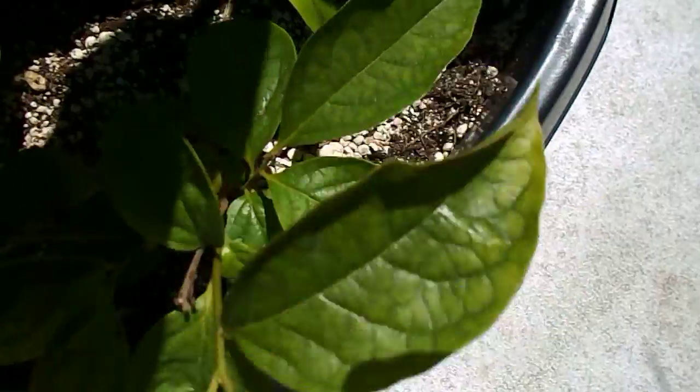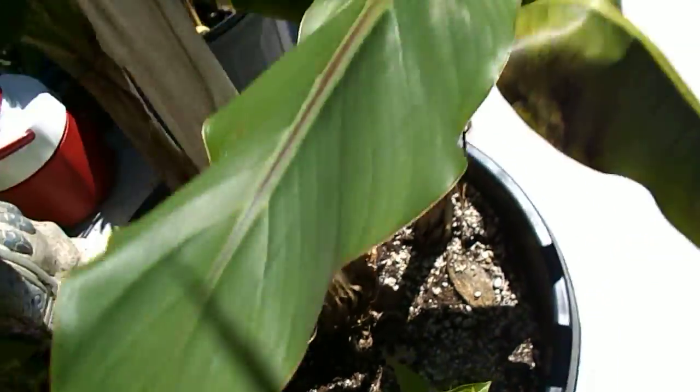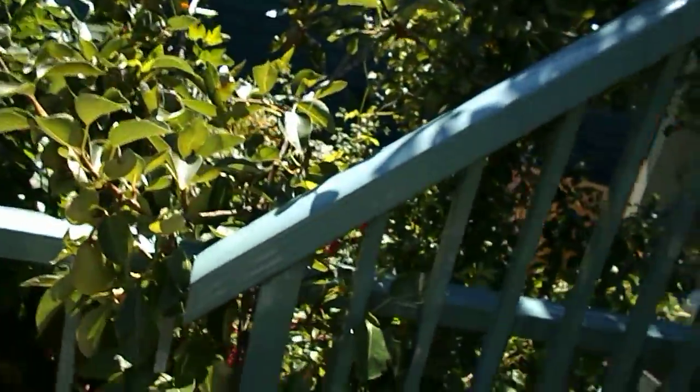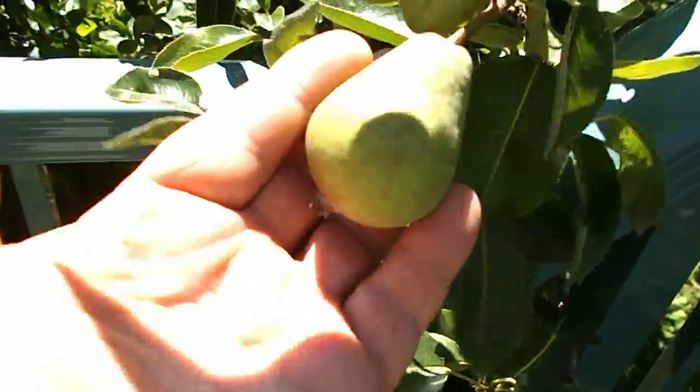So this one here is a mango, another type of mango, a banana. A pear tree — lots of pears on it.